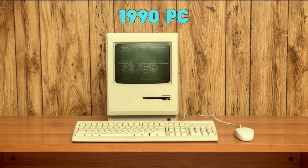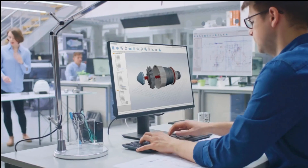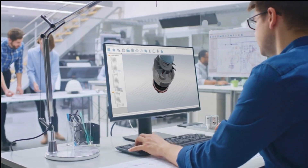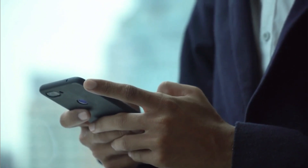As we moved into the 21st century, computers became an essential part of our daily lives. They became smaller and more powerful, fitting into our pockets as smartphones and tablets.